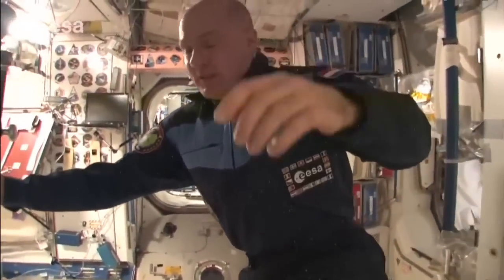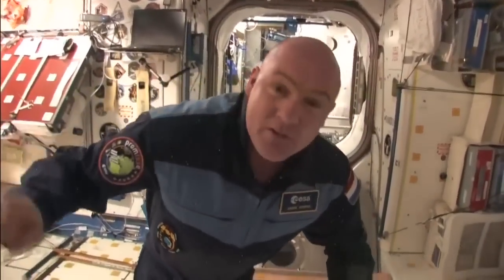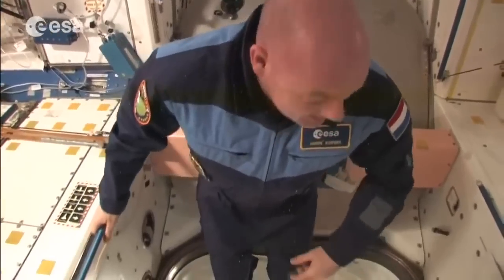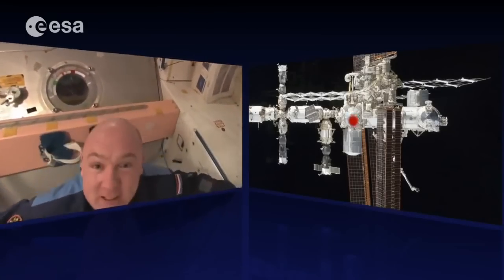Now we float to the cellar. During Space Shuttle missions, visiting modules called MPLMs would dock here. One is now permanently attached and serves as our cellar — there's a lot of stuff in here, so let's slow down.